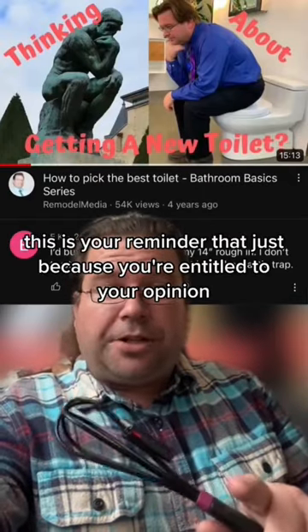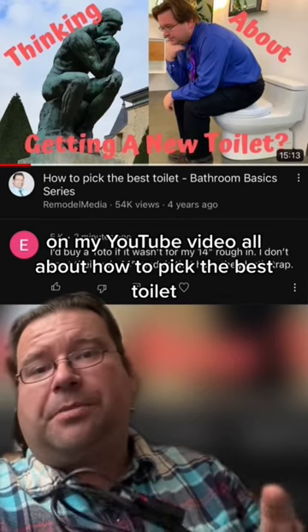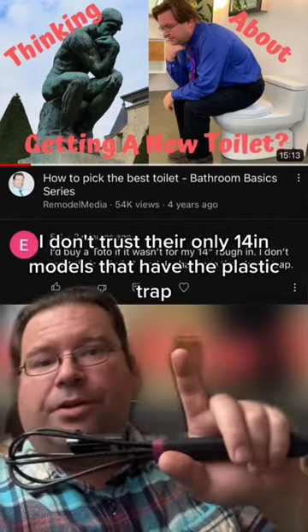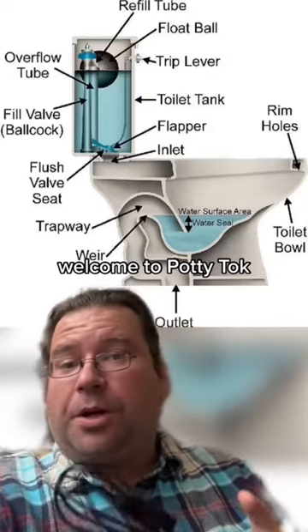This is your reminder that just because you're entitled to your opinion does not necessarily mean that you are right. On my YouTube video all about how to pick the best toilet, user EK says: 'I'd buy a Toto if it wasn't for my 14-inch rough-in. I don't trust there are only 14-inch models that have the plastic trap.' Ladies and gentlemen, welcome to Potty Talk.